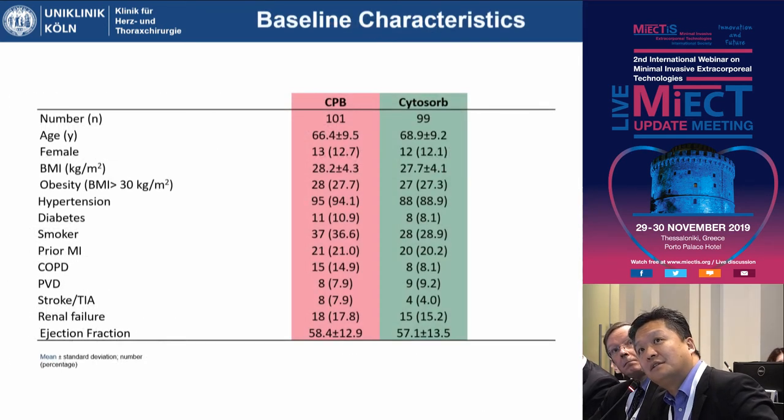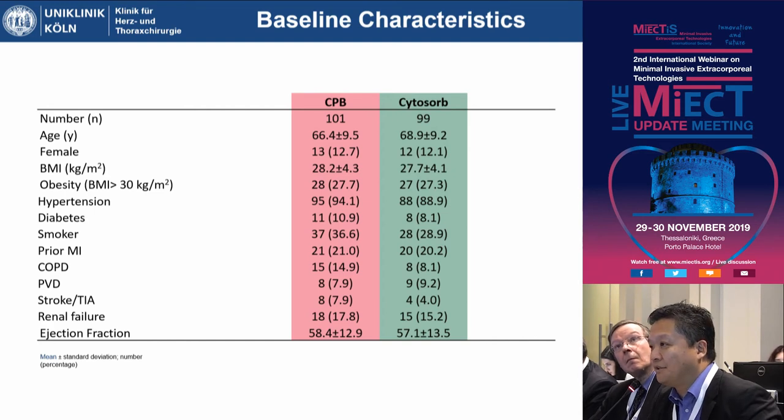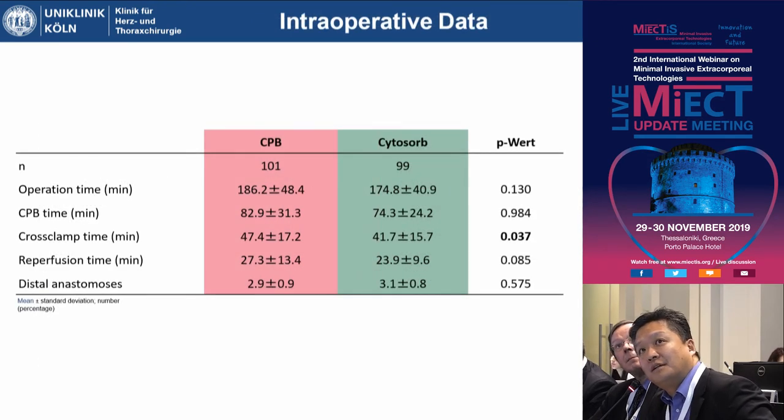The baseline characteristics showed a very typical patient cohort — all p-values were non-significant. We randomized 100 versus 100 patients. The off-pump CABG group had to be stopped early due to very slow recruitment in our department. However, when we looked at the early results, the difference in serum parameters was so substantial that it also didn't make sense to continue that arm. Intraoperative data showed operation time around three hours and CPB time around 90 minutes. There was a statistically significant difference in cross-clamp time of six minutes, but this was a mathematical artifact with no clinical impact.